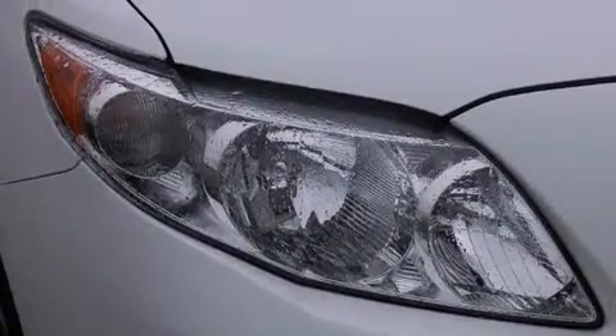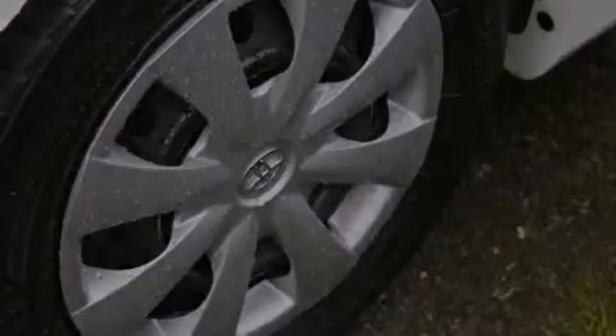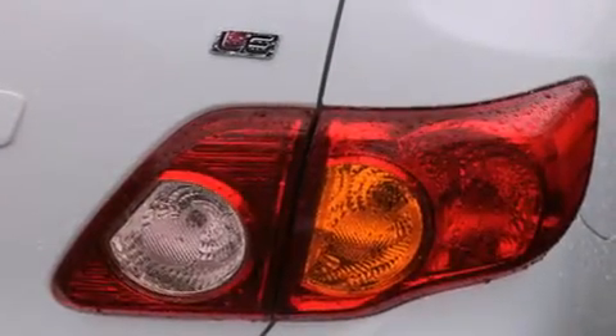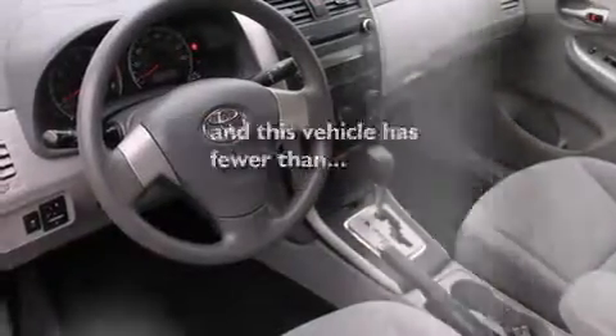All the following features are included: traction control and stability control systems, cruise control, full power accessories, a CD player, a rear window defroster, an anti-lock braking system, a keyless entry system, and this vehicle has fewer than 36,000 miles on the odometer.